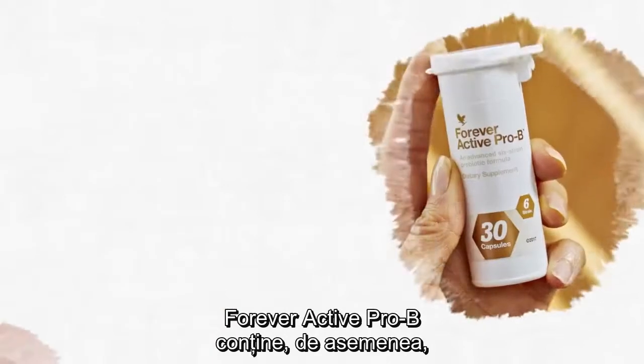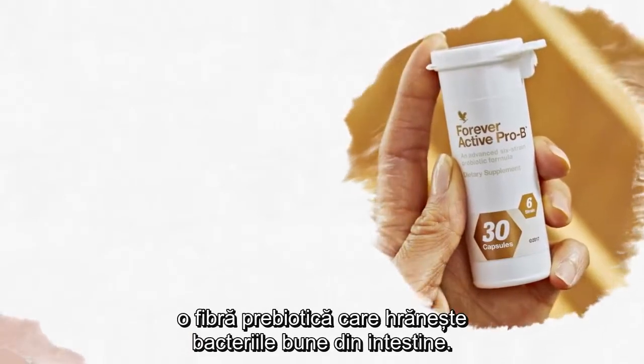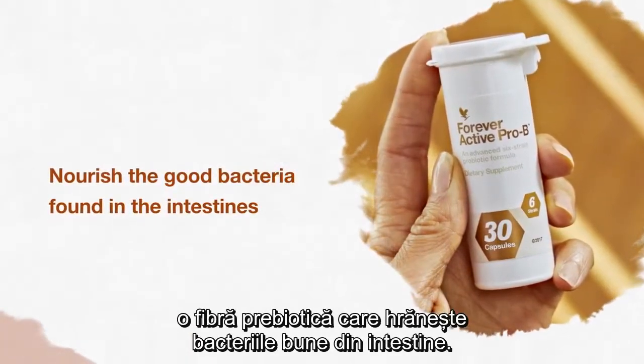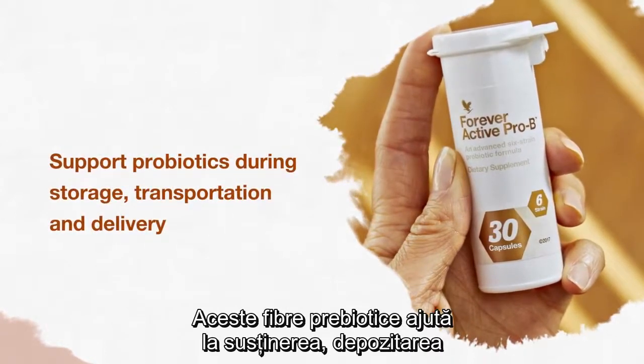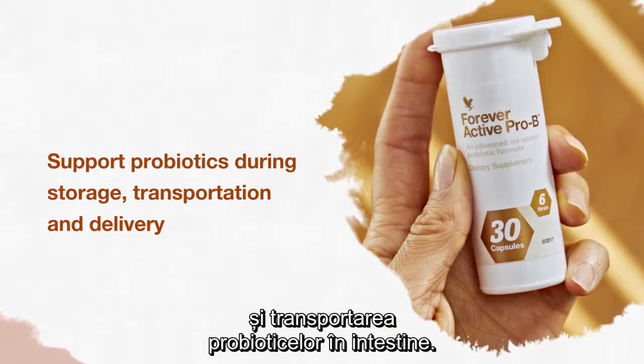Forever Active Pro-B also contains a prebiotic fiber to nourish the good bacteria found in the intestines. These prebiotic fibers help support probiotics during storage, transportation, and delivery.